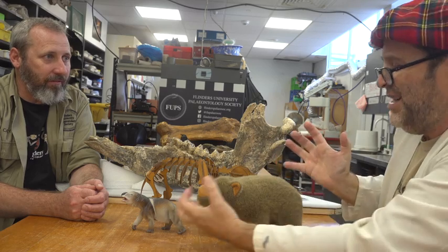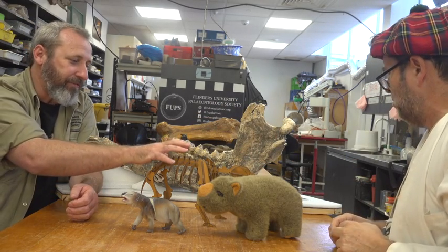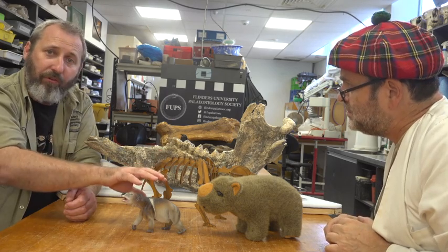We have these two different versions based on the same skeleton. Science has a lot of fact, but there's also room for a lot of imagination still.